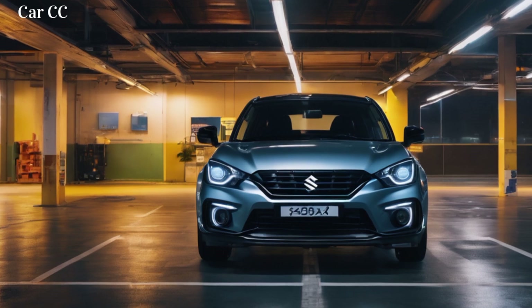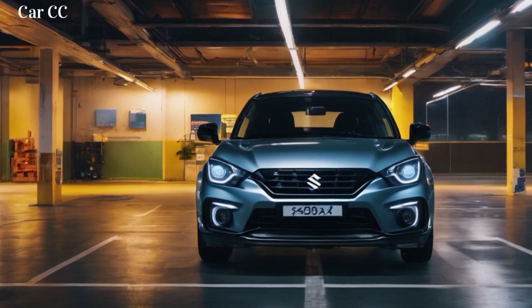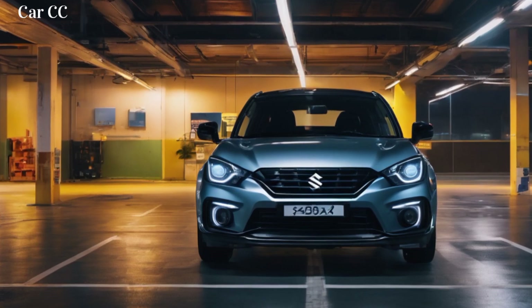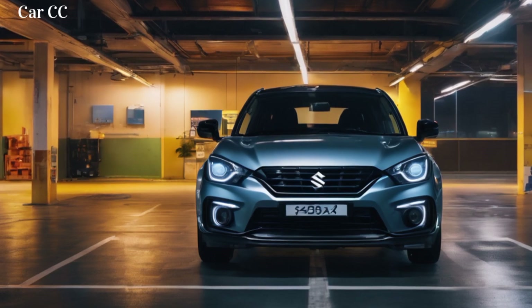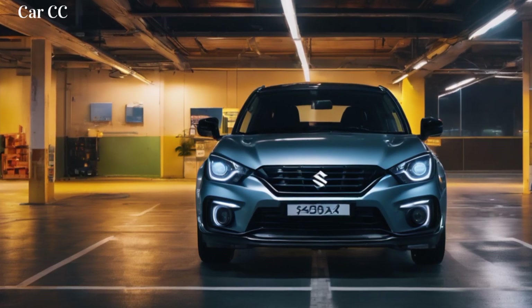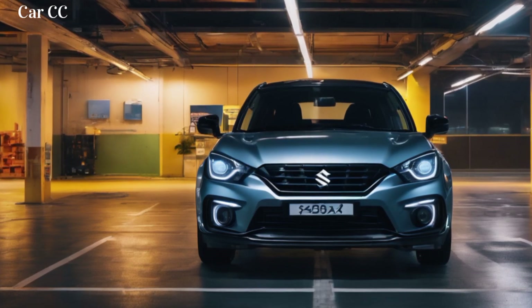The verdict: a city escape artist in disguise. The 2024 Suzuki Fronx isn't just an SUV — it's a statement. It's a statement that efficiency and power can coexist, that technology can enhance, not replace, the joy of exploration. It's a statement that adventure can be found right outside your city door, and the Fronx is your passport to it all.